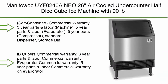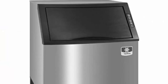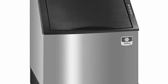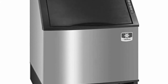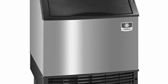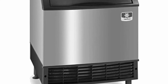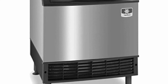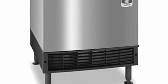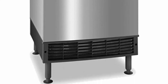Top 3: Manitowoc UYF0240A Neo 26 Air-Cooled Under-Counter Half Dice Cube Ice Machine with 90 lb. Bin, 219 lb. Stainless steel, self-contained. Commercial warranty: 3-year parts and labor on machine; 5-year parts and labor on evaporator; 5-year parts on compressor. Standard dispenser/storage bin IB Cubers commercial warranty: 3-year parts and labor; evaporator commercial warranty: 5-year parts and labor. Voltage: 115V, 1 PH, 7.0 amps, 6-foot cord with NEMA 5-15P.